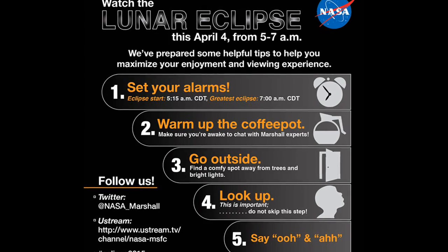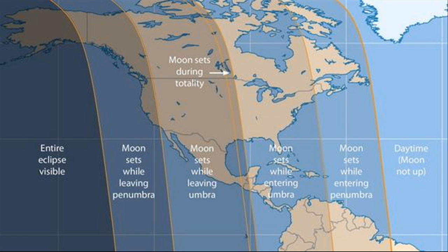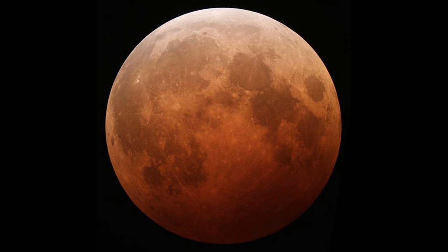This eclipse will be a Pacific Ocean spectacle, and it will be best seen from Eastern Australia, Japan, Hawaii, Northeastern Russia and Western Alaska. During an eclipse, the moon often looks reddish, because sunlight has passed through Earth's atmosphere which filters out most of its blue light. This effect has earned the nickname Blood Moon.